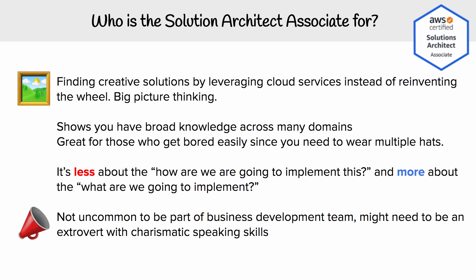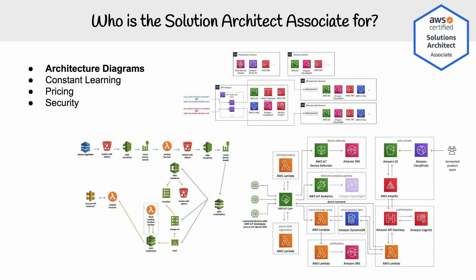It's not uncommon for a solution architect to be utilized within the business development team, so it's not unusual to see solution architects being very charismatic speakers and extroverts, because they're going to have to talk to other companies to collaborate with. And to give you a good idea of what a solution architect does, they're going to be creating a lot of architectural diagrams.